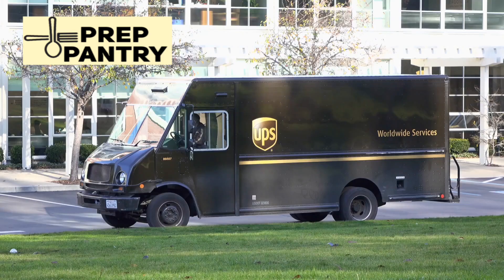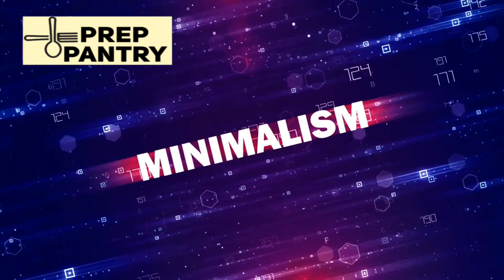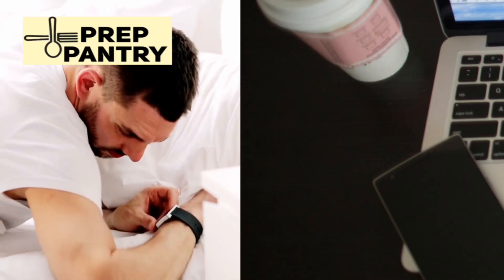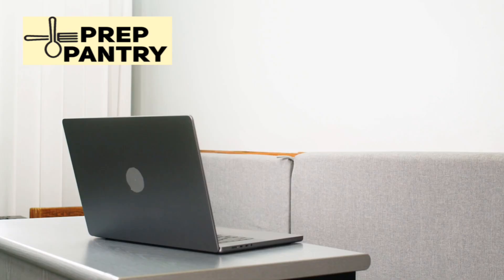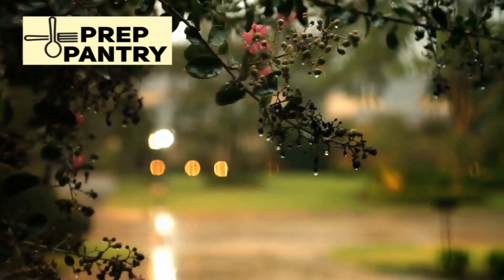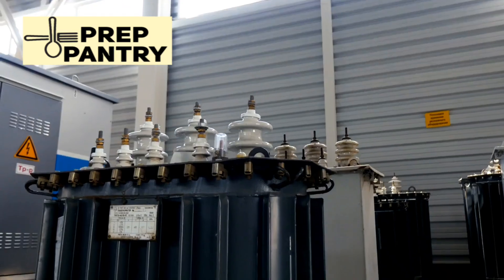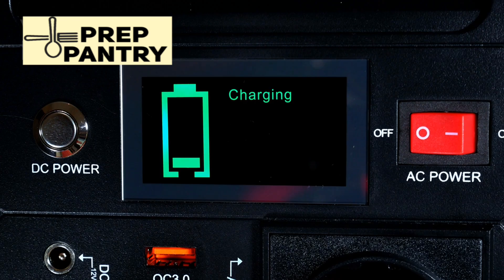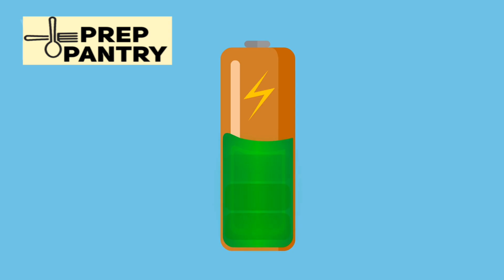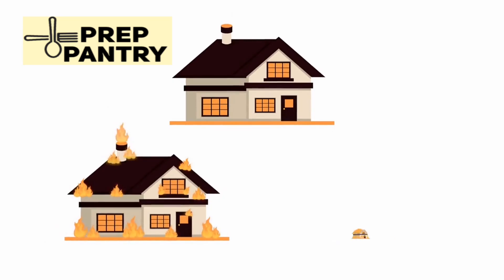One feature that sets this apart from cheaper alternatives is its uninterruptible power supply functionality. When the grid goes down, this unit switches to battery power in under 20 milliseconds. That might not sound like much, but it's the difference between your CPAP machine shutting off in the middle of the night or continuing to run seamlessly — the difference between losing work on your computer or having it stay powered through rolling blackouts. Another brilliant feature is Jackery's zero-drain technology. The HomePower 3000 retains 95% of its charge after sitting unused for an entire year, meaning it's truly ready when you need it without requiring constant maintenance.